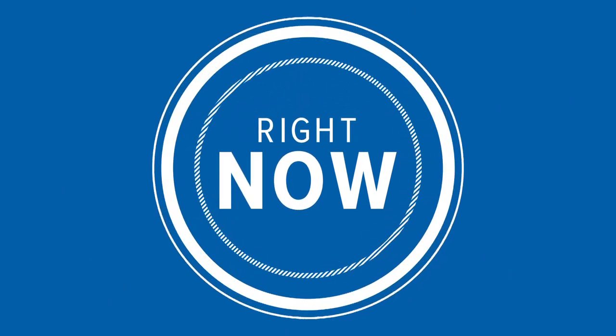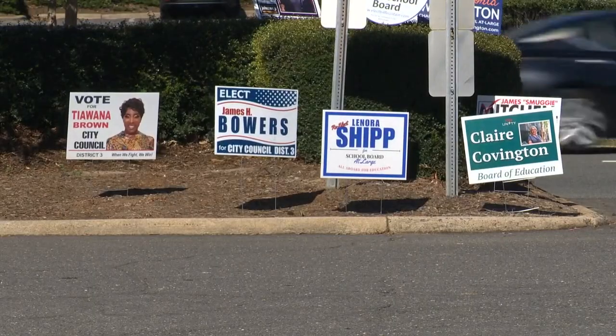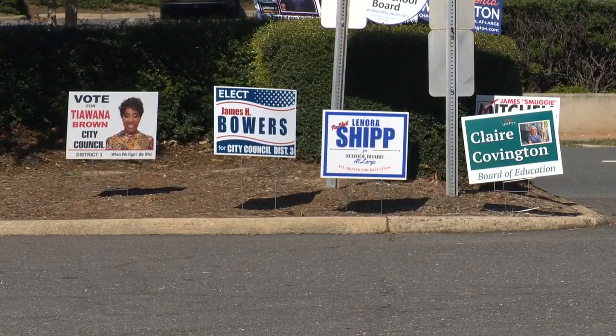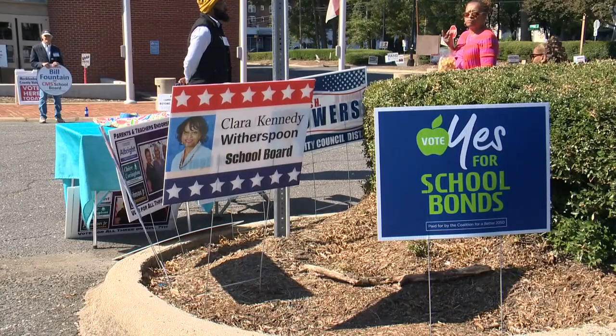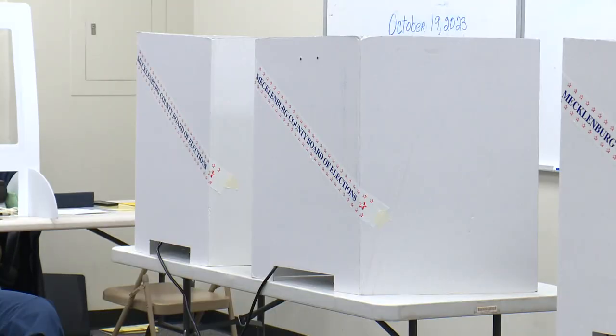Early voting is now underway across North Carolina. If you want to make your voice count in some local vital elections, this is the time, but there are some important things you'll want to know before you head to the polls. WCNC Charlotte's Jessie Pierre is live outside one of the polling sites — Jessie, what do voters need to know?